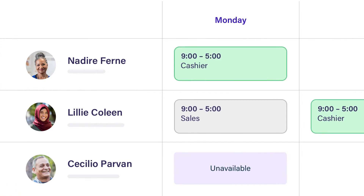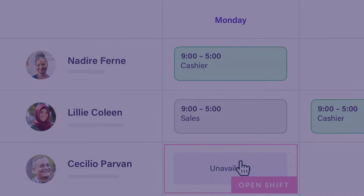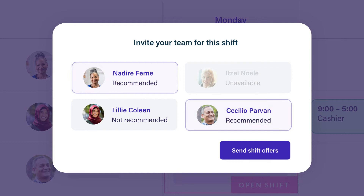Should an employee fall sick, Deputy will recommend qualified, available replacements and notify the team without a single phone call.